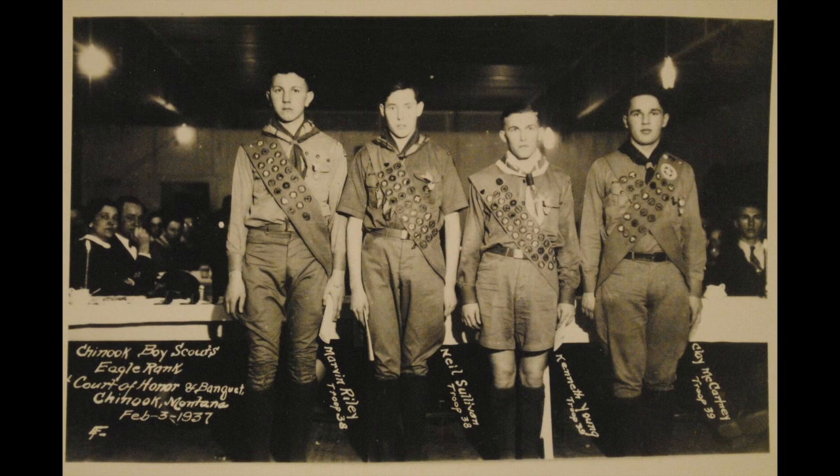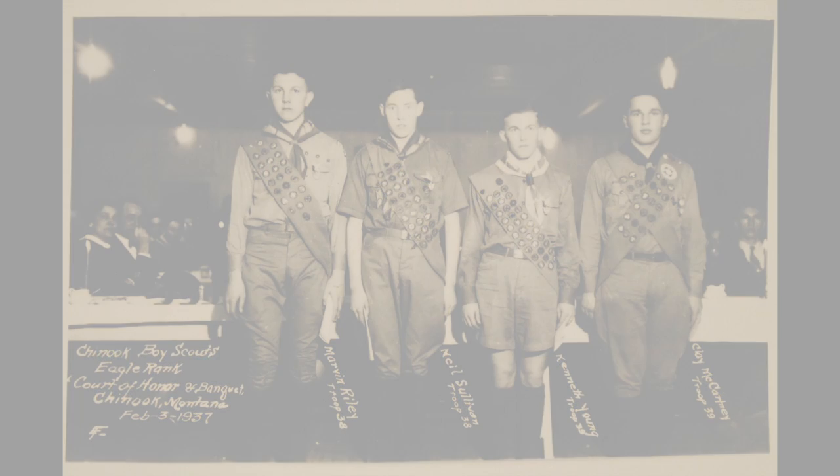Scarves have been a source of pride for individuals and troops since the beginning of the scouting movement. Troops often have custom scarves. There are scarves from places and events, and scarves for rewards. Scarves can be a memento of camps we attended. Scarves, old and new, are part of the modern uniform as they have been for the past 110 years.